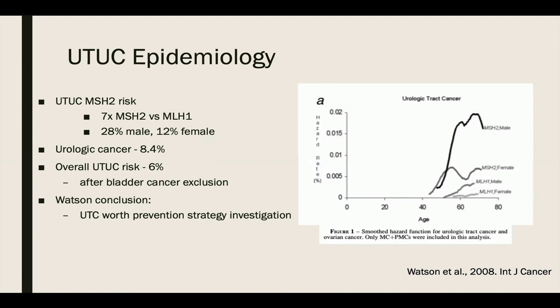In 2008, Watson studied the risk of extracolonic, extra-endometrial cancers in Lynch syndrome. They showed urologic cancers were the next most prevalent after colorectal and endometrial, with a lifetime risk of 8.4% up to age 70. The risk of upper tract urothelial carcinoma was found to be 6% when bladder cancers were excluded. The highest risk was for carriers of the MSH2 mutation: 28% for males and 12% for females. Rates were seven times higher in MSH2 than MSH1 family members. The period of highest risk for urothelial carcinoma was between the ages of 50 and 70. Watson recommended that urothelial carcinoma occurs frequently enough to justify further exploration.